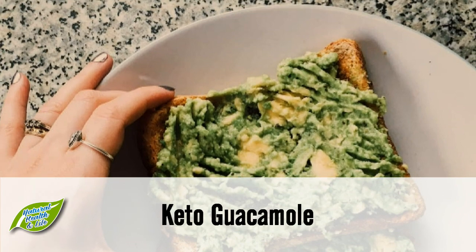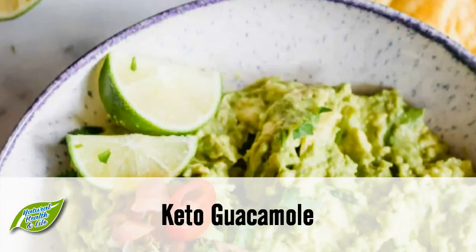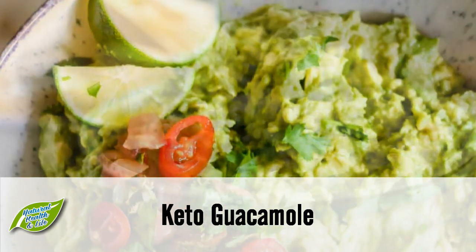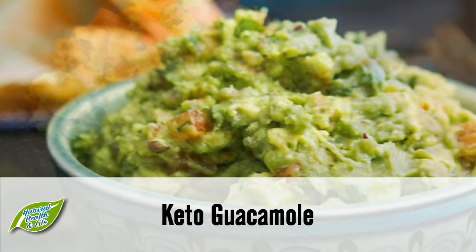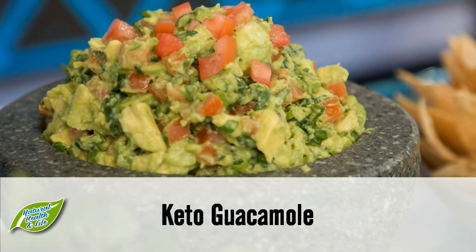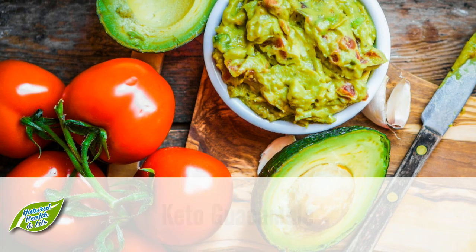Snack 5: Keto guacamole. This low-carb guacamole is the perfect way to get fiber and potassium into your diet, because the main ingredient is avocado. One of the beautiful aspects of guacamole is its versatility — you can add ingredients to create your own masterpiece. Pair it with some low-carb crackers or pork rinds and you surely won't get enough.